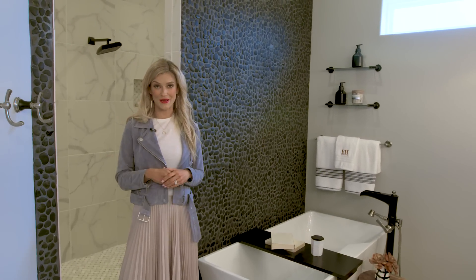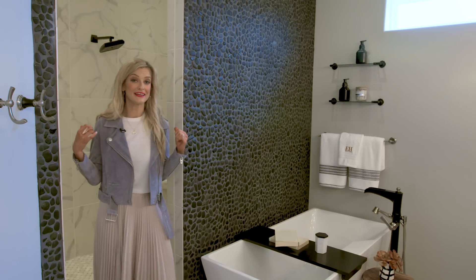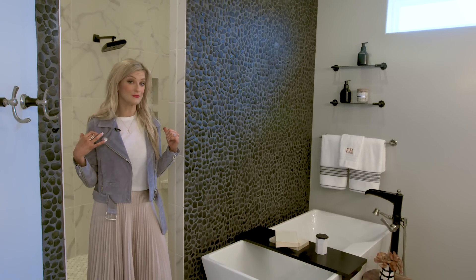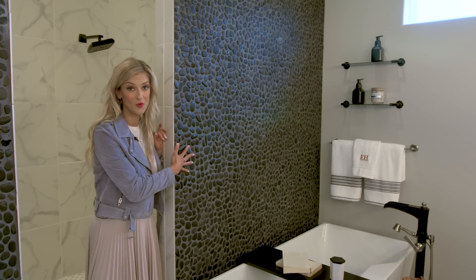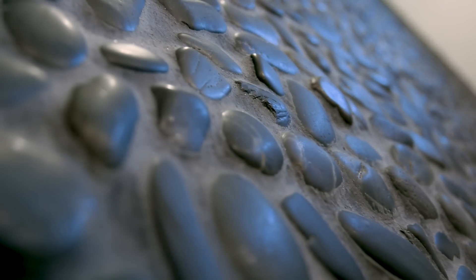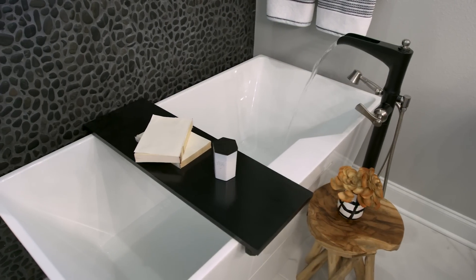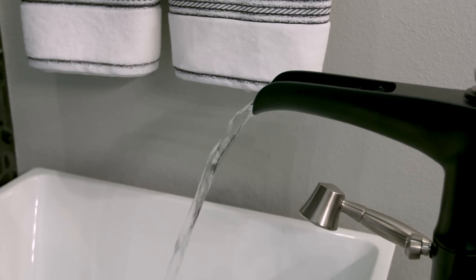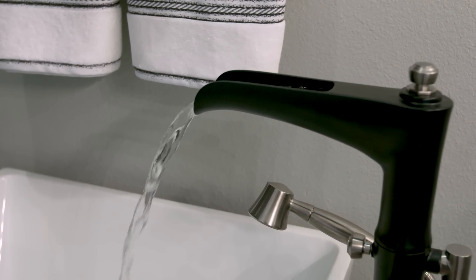One of the things at Elliott Homes that we like to focus on is our master bathrooms, keeping them glamorous and luxurious. Behind me is the master shower in this bathroom. What I decided to do here was actually take shower flooring and put it on the wall — something you could even do at home if you wanted to add a different touch to your master bath. If you don't feel like a shower, why not jump into this freestanding tub that you can also fill up with this amazing Burriso matte black faucet.